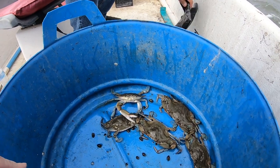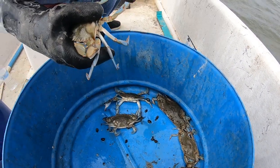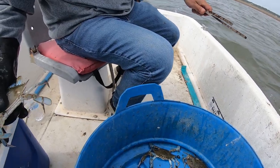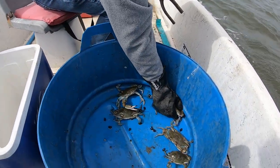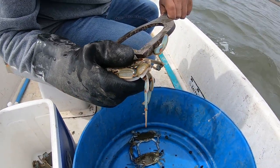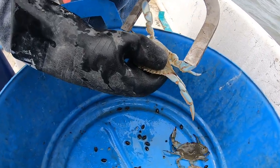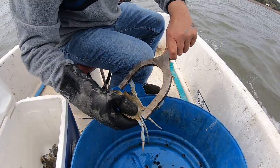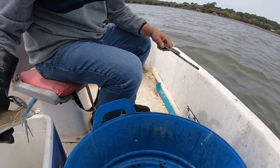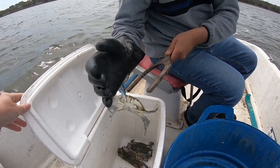Looks like a few keepers in there — oh, three of those look like big keepers! This is a big guy here — five and a half inches. That's a big one, six inches. Five and an eighth — look at that guys, not a real big crab, but this time of year just to get a keeper we're happy with that.